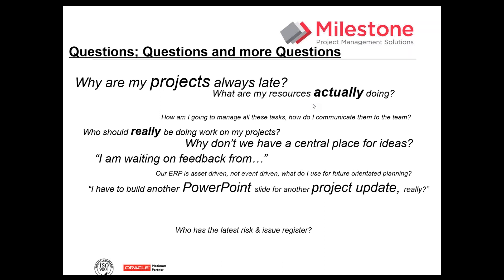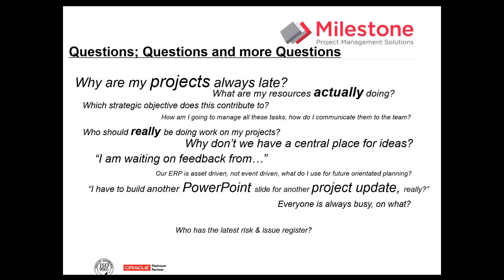What are my actual resources actually doing? There's a fantastic webinar on Oracle's website from Genco, where they really benefited from Instantis by answering the question: what are my resources doing? They managed to answer what resources were doing exactly every day. What strategic objective does this contribute to? A lot of PM solutions will have an activity table, WBS, Gantt charts, CPM, critical paths — but do we ever know what strategic objectives these are contributing to? What is the strategy coming from executive management and how are projects contributing to those strategies?